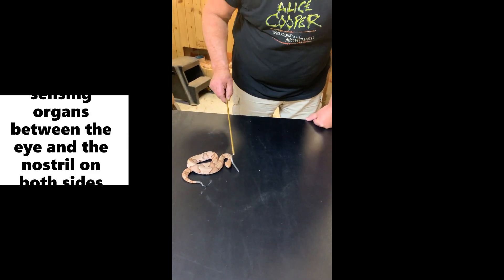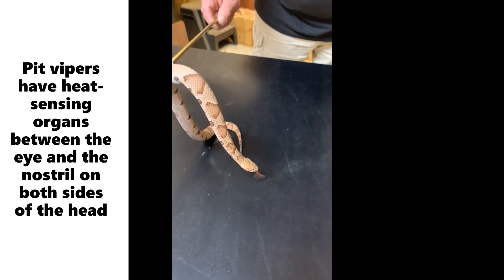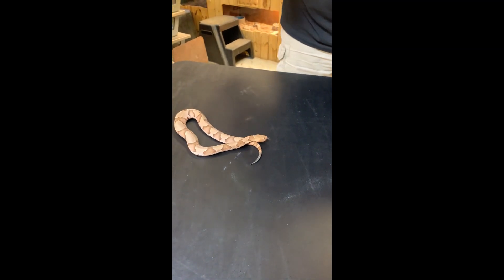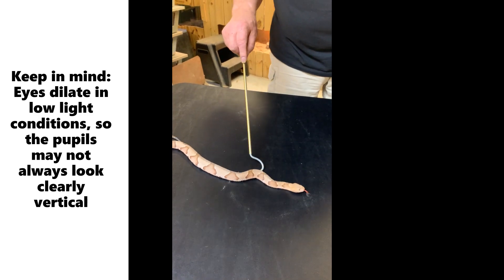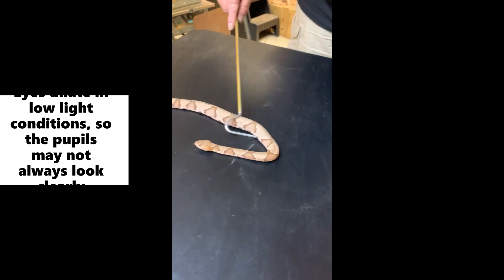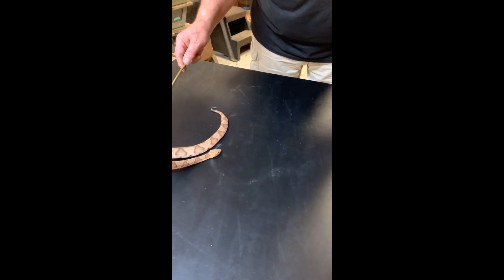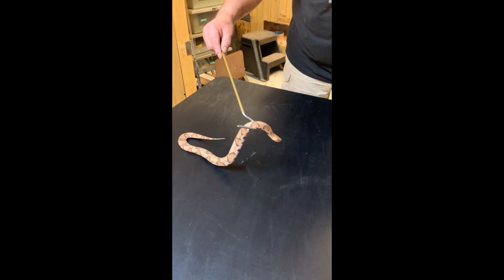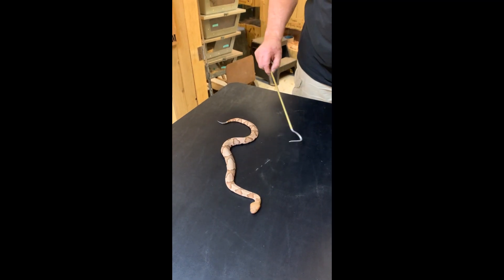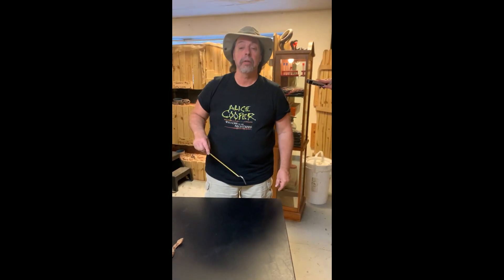All of the venomous snakes in Oklahoma are pit vipers, and they all have vertical pupils - kind of like a cat's eye. Granted, you're not going to get that close to a snake. If you find a snake in Oklahoma, leave it alone. It's more afraid of you and will try to get away, but if you try to pick it up, there is a chance you could be bitten. If anyone is bitten by a venomous snake in Oklahoma, go seek medical attention right away.